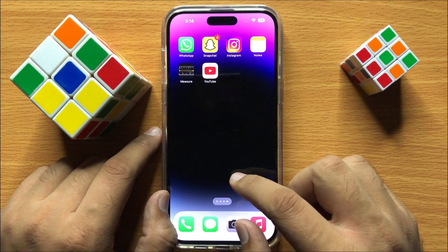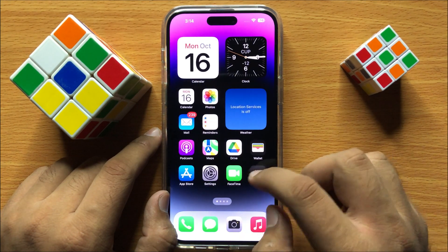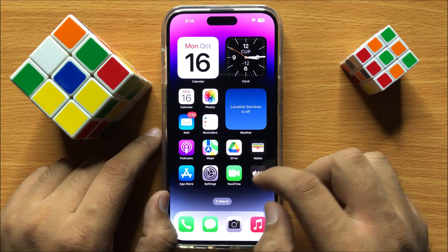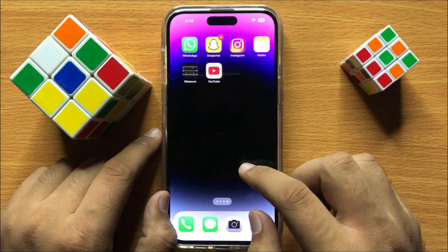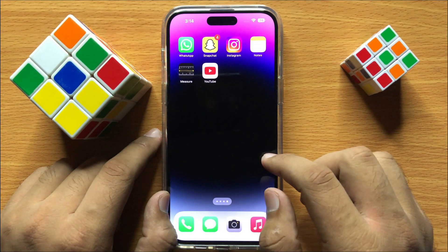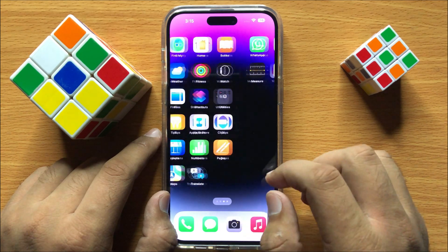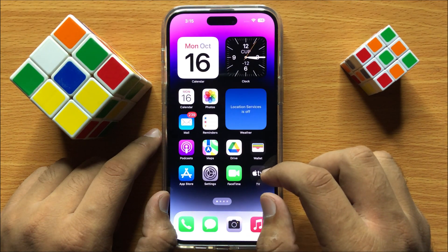If the iPhone is still stuttering or lagging then try freeing up some space from your iPhone. Delete the unnecessary items, apps, videos and photos to free up some space. After freeing up some space your iPhone will stop stuttering or lagging.